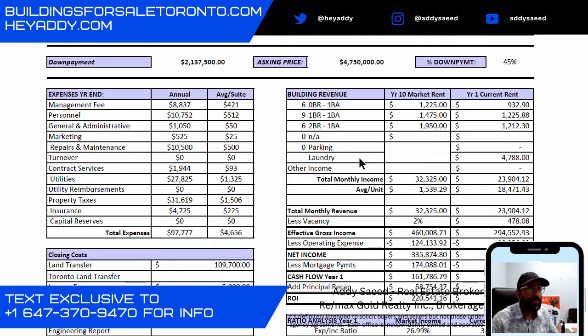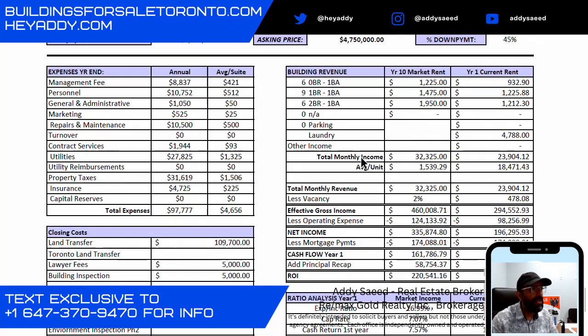When we run our numbers, we're running them based on a 10-year hold period. We have a management fee of $88.37 — understand that the seller self-manages this property, so these numbers are included as a placeholder for when a lender reviews the numbers. The actual on-site cost is $10,752, which covers a person who takes care of all the units and building so the owner can be absent.